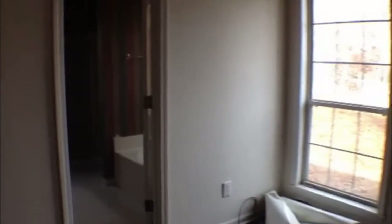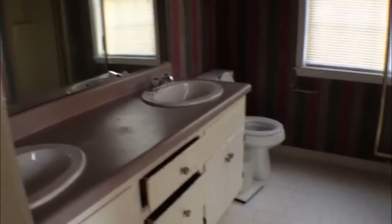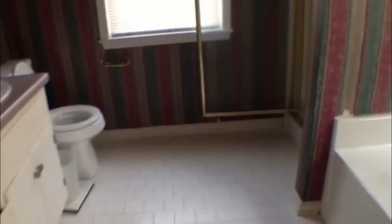Then that's gonna take us over to the master bath where we have a dual sink vanity, then tile floor, a separate stand-up shower, and our garden tub.